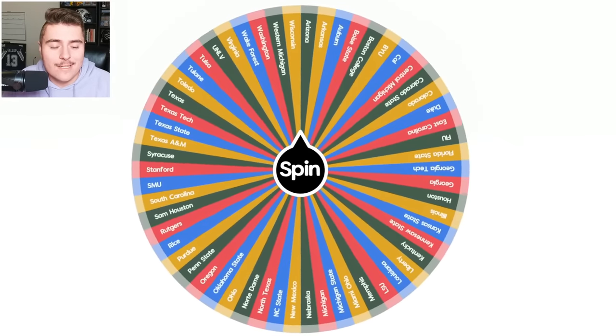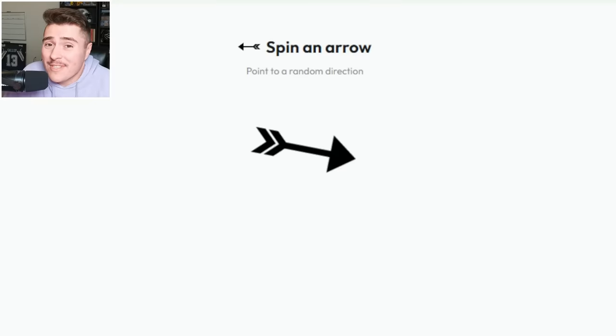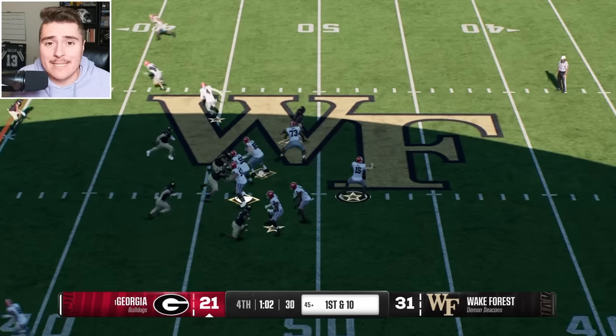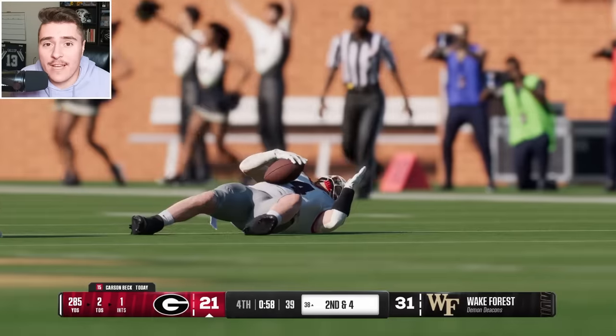Here we go again — it's getting exciting. Deja vu, the wheel lands on Wake Forest again! They can seriously shut everyone up if they play ball against Georgia. Am I looking at this right? Demon Deacons literally up by 10 points on Georgia with a minute to go, trying to move very fast.